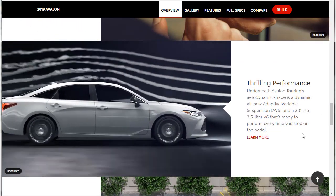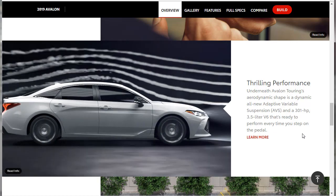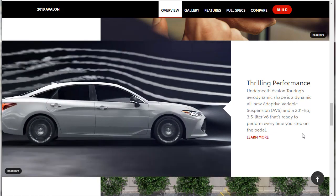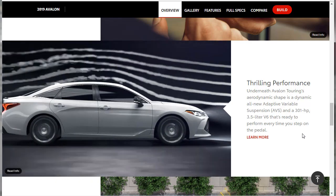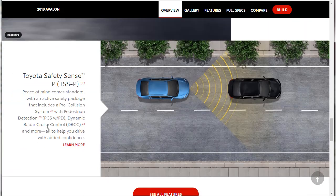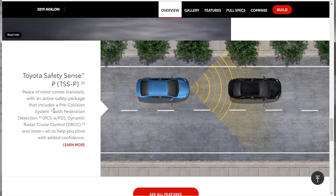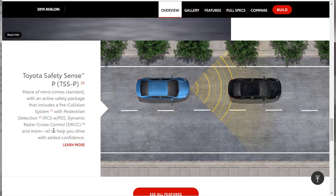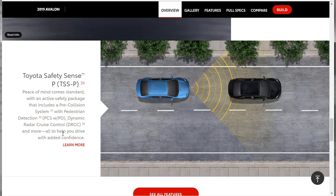Thrilling performance: underneath the Avalon Touring's aerodynamic shape is a dynamic all-new adaptive variable suspension and a 301 horsepower 3.5-liter V6. Toyota Safety Sense comes standard with an active safety package that includes a pre-collision system with pedestrian detection, dynamic radar cruise control, and more — all to help you drive with added confidence.